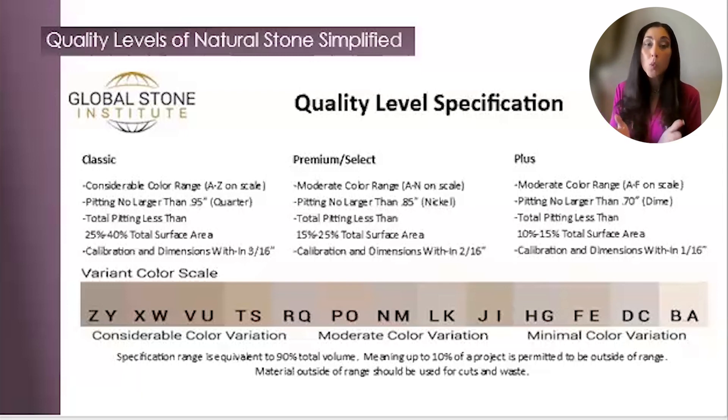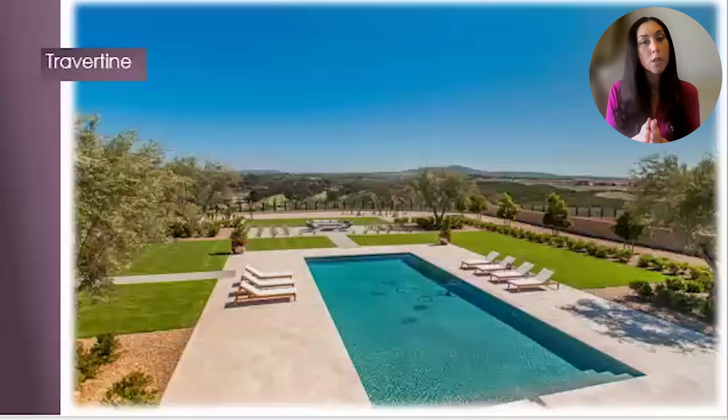Which quality level would this be according to the GSI specification chart we just looked at? Premium.